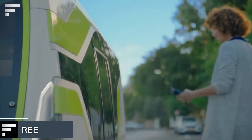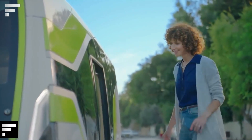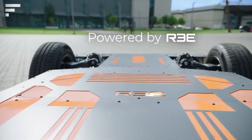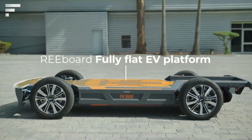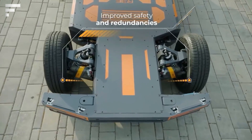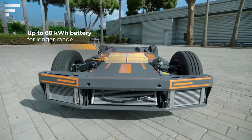RE Leopard — here's a car prototype that gives us a glimpse into the future of delivery operations. The Leopard is a van from the Israeli company RE, powered by a new modular RE Board-of-Platform architecture. This vehicle is designed to deliver small batches of cargo in big cities.